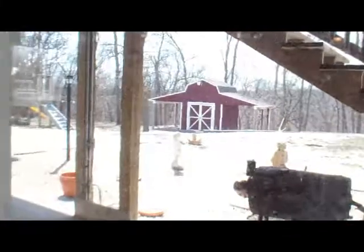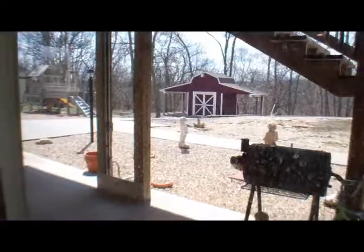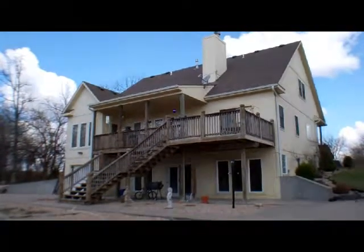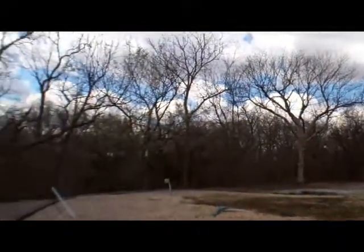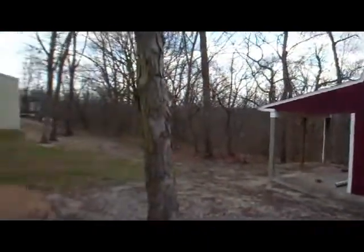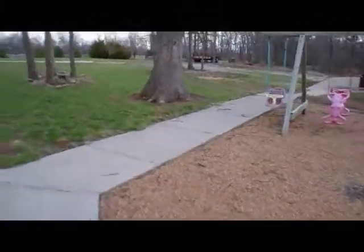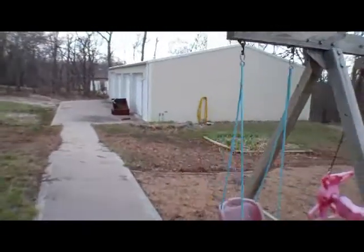We'll go outside and take a look around. The property does have a nice shed in the back along with the outbuilding. You can see the covered deck and a portion that's uncovered, along with steps coming down to the patio. Woods behind the property, along with a nice storage shed and a 30 by 50 outbuilding. The property did have an above-ground pool at one point, so it is set up for that if someone would like to have that on the back of the house.